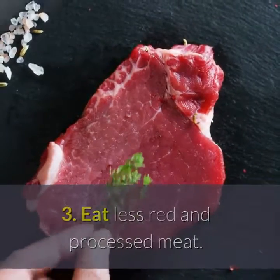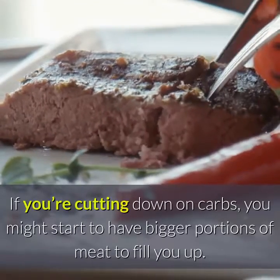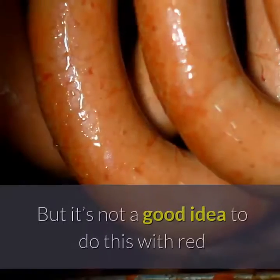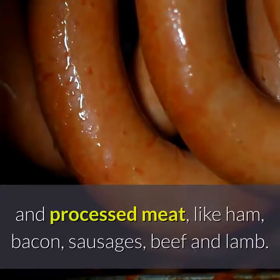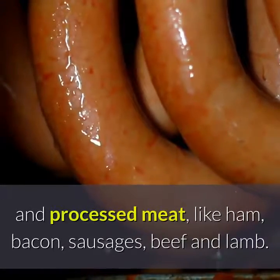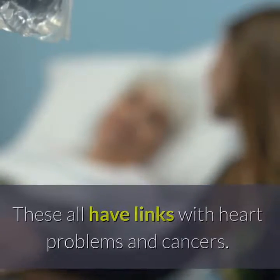Tip 3: Eat Less Red and Processed Meat. If you're cutting down on carbs, you might start to have bigger portions of meat to fill you up. But it's not a good idea to do this with red and processed meat, like ham, bacon, sausages, beef and lamb. These all have links with heart problems and cancers.